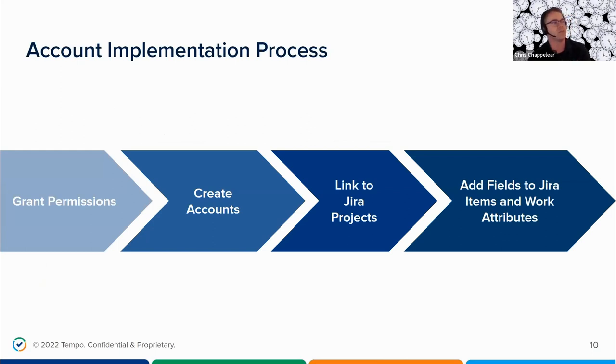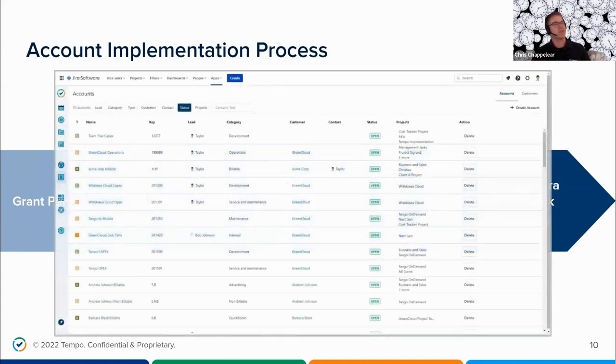Tempo Accounts require some setup, but it's not a very complex process. Following these four basic steps, you can have Tempo Accounts up and running in virtually no time. First, you need to grant permissions so those creating and managing accounts have proper access. Then you create the accounts, link them to certain JIRA projects, and add the Tempo Account field to either JIRA items or work attributes. Once created, you'll end up with a screen showing all your accounts along with their categories — capital expenditures, operational expenditures, billable hours — and the projects they're associated with.